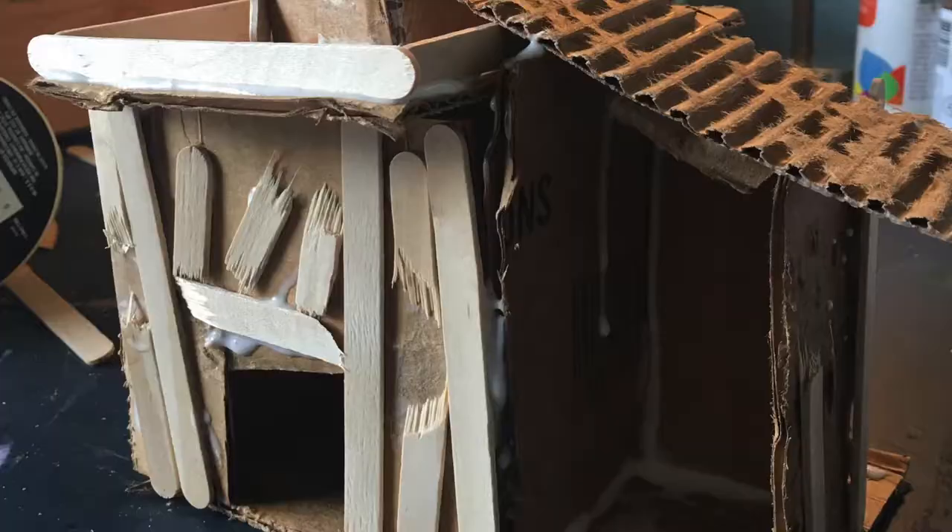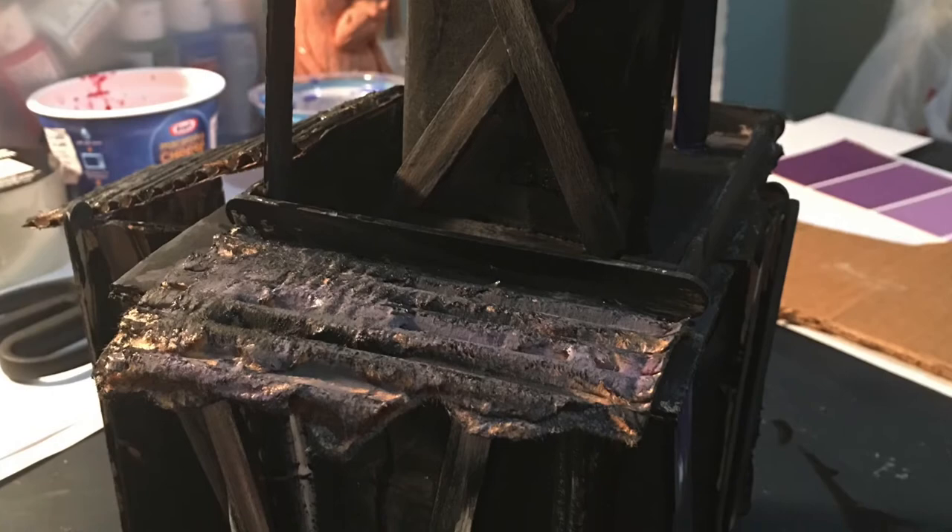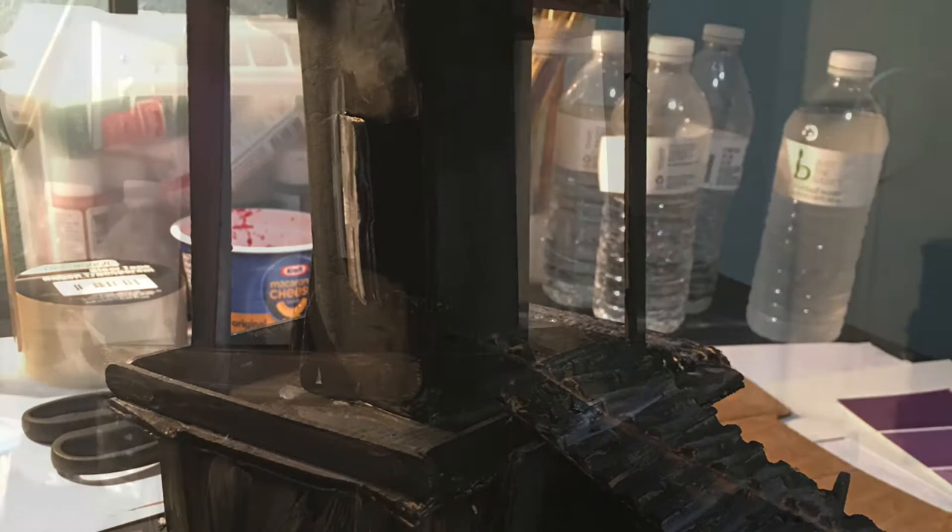We will be creating our own Victorian-styled houses using cardboard, glue, popsicle sticks, tape, and whatever else we can find. We are going to be painting them to your liking — if you want them spooky or Victorian-styled. All right, let's start sketching, if you dare.